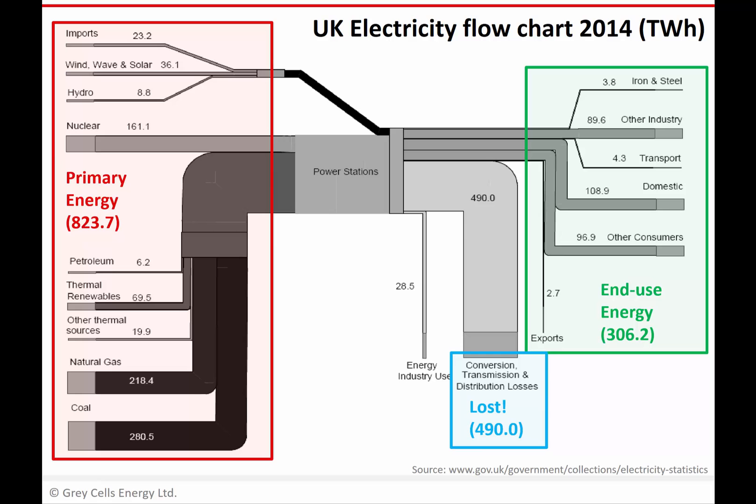It's quite a sobering picture in terms of how we use energy overall in a power system. There's an awful lot going in on the left in those fuels — particularly coal and natural gas — and a relatively small percentage of that being converted into electricity and ending up powering your television, your lighting, your toaster, whatever it may be.